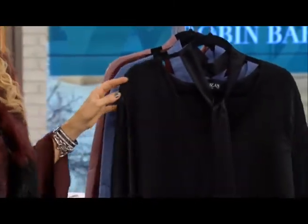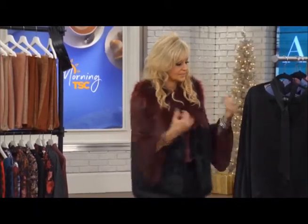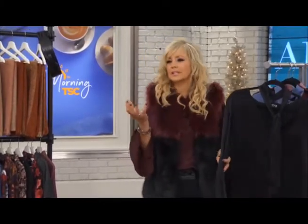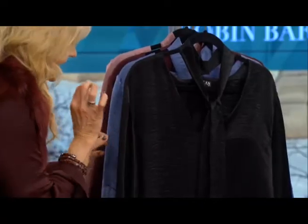I'm wearing the Blockbuster underneath my fur vest, which is available online. The fun thing about this Blockbuster — firstly, it's a satin fabric, so it's a luxurious feel. You put it on and it's soft, it's cozy, but it's a hammered satin.